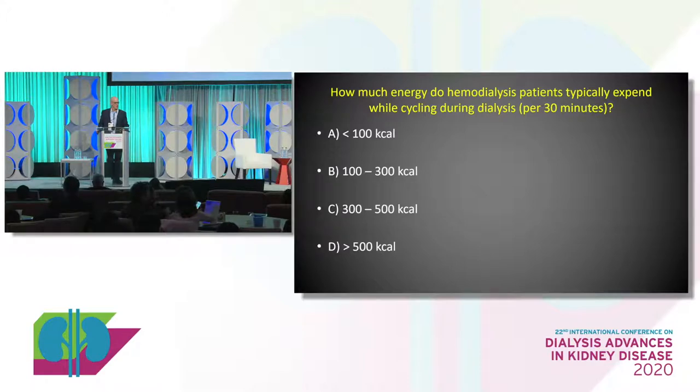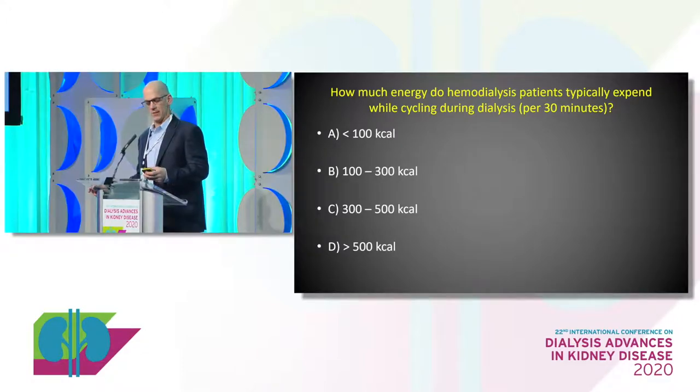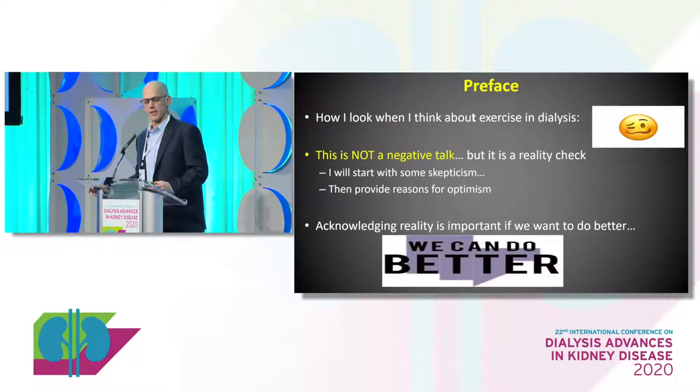If some of you were at the nursing talk this morning, you've already got the answer to this — I asked the same question there. The answer is less than 100 calories. Usually somewhere between 30 and 70. And that's not a whole lot. Most patients aren't getting a lot of exercise during dialysis, and we'll talk about the significance of that.